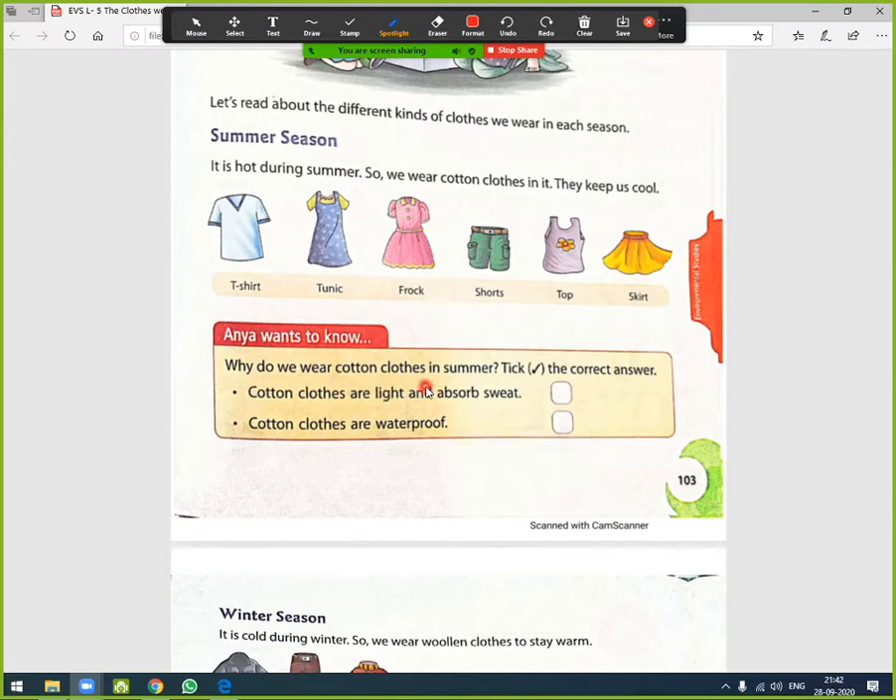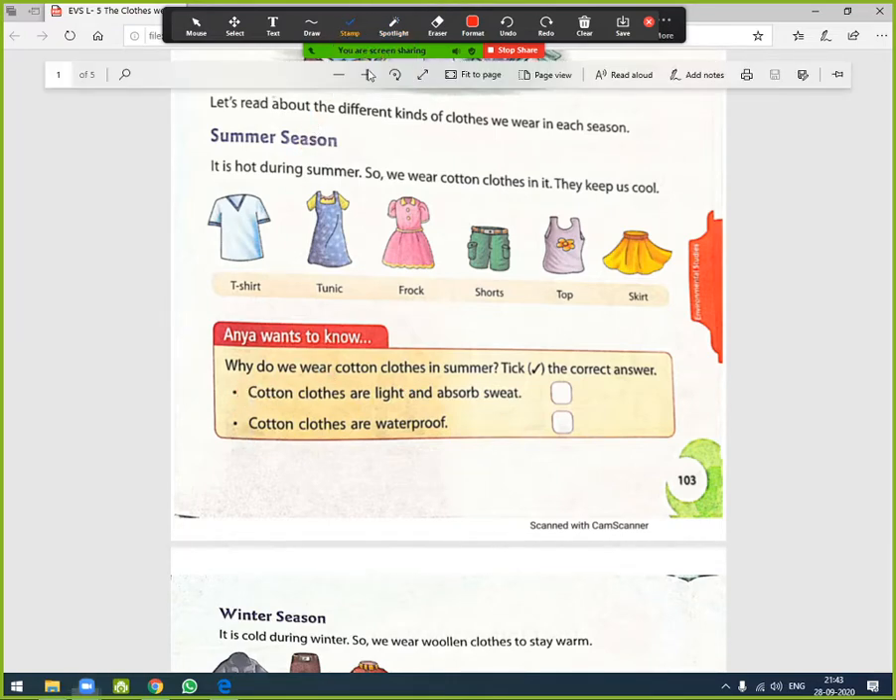Anya wants to know: why do we wear cotton clothes in summer? Two options are given. Option one: cotton clothes are light and absorb sweat. Option two: cotton clothes are waterproof. The correct answer is option one — we wear cotton clothes in summer because cotton clothes are light and absorb sweat.